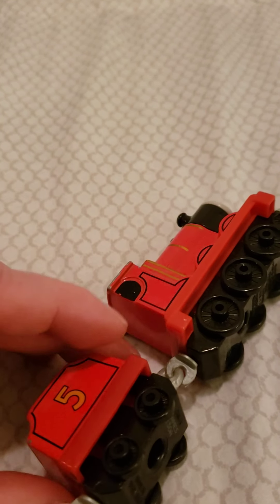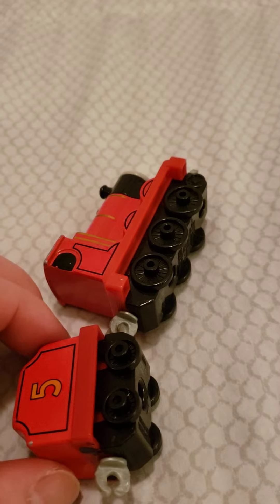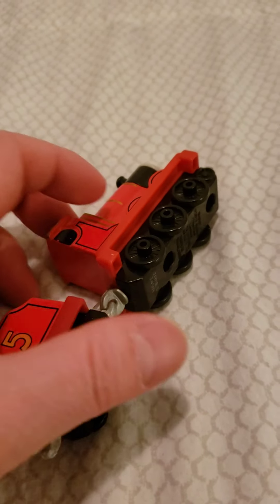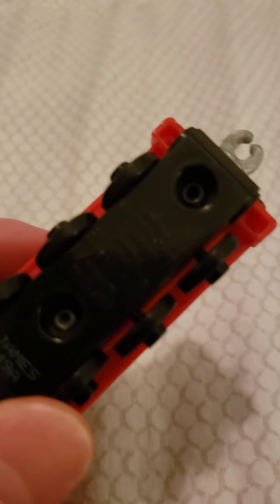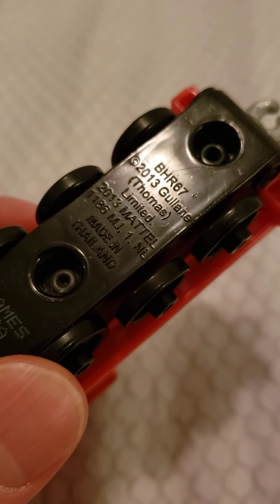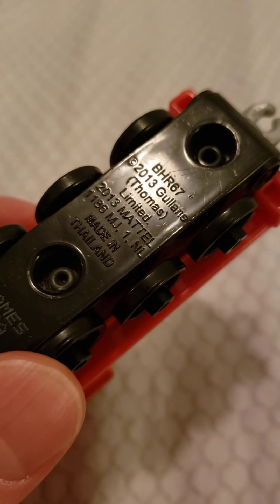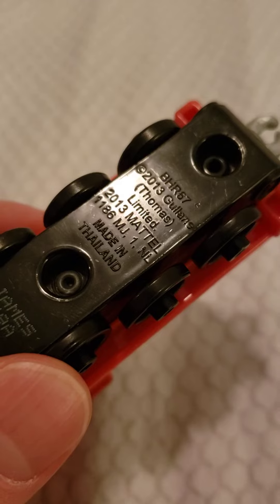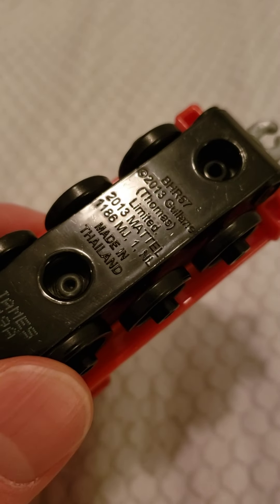So, if you watched my last video, go check it out. You can see James was made in 2013 — that was just a joke. He was made in 2017, so ignore the 2013, which is on every model.